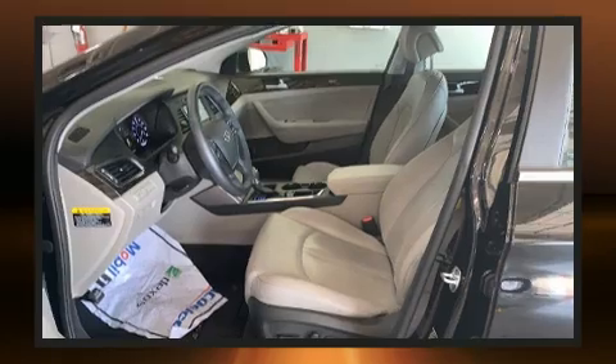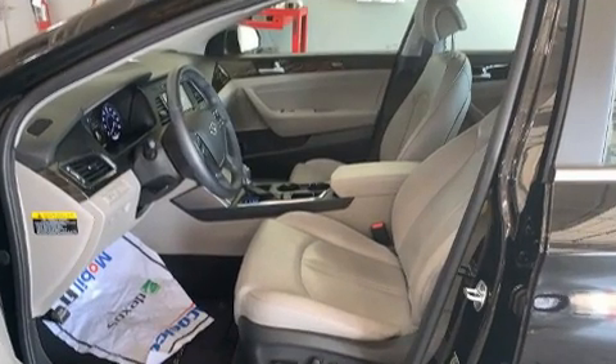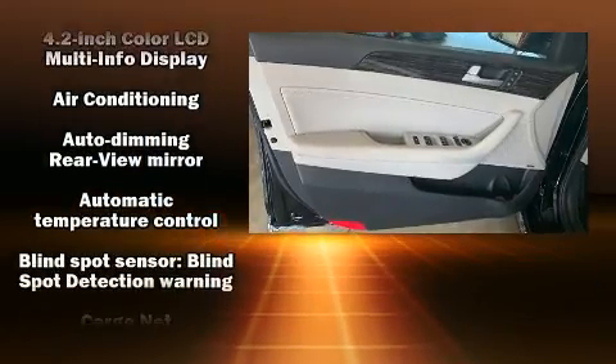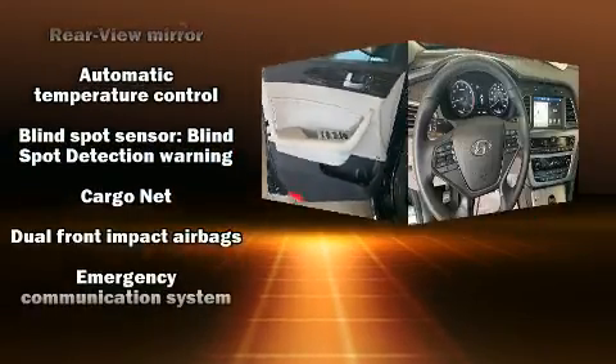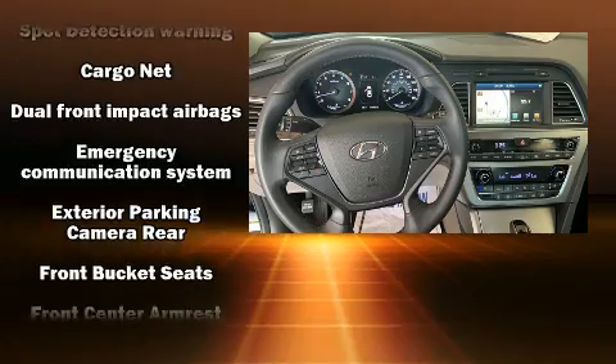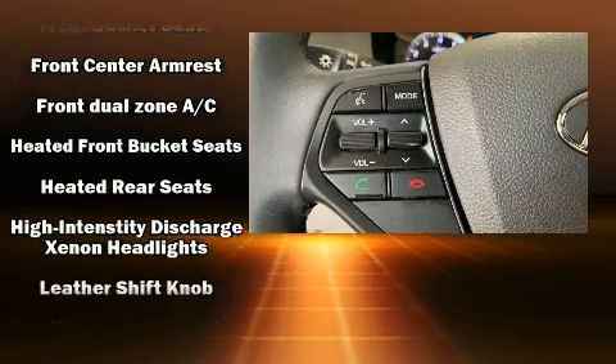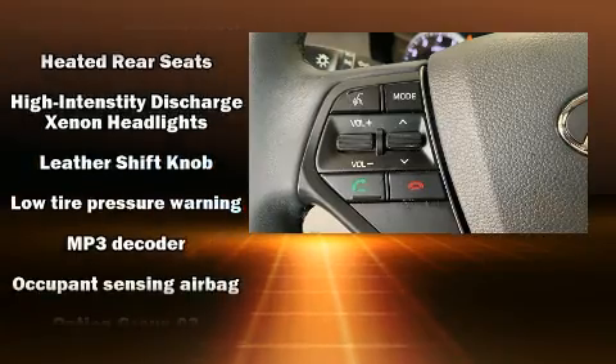For drivers who enjoy the natural environment, a power moonroof allows an infusion of fresh air. Hyundai ensures the safety and security of its passengers with equipment such as head curtain airbags, front-side impact airbags, traction control, brake assist, and ignition disabling.